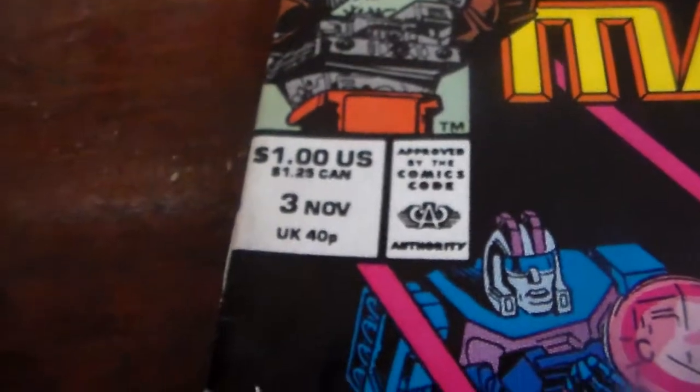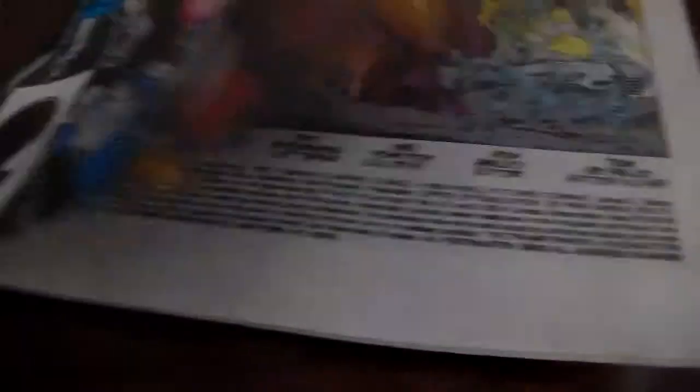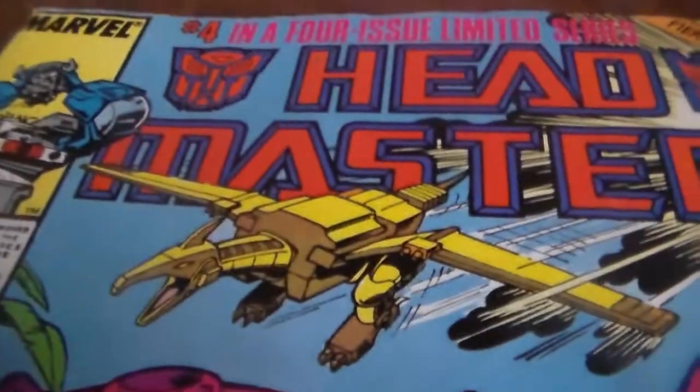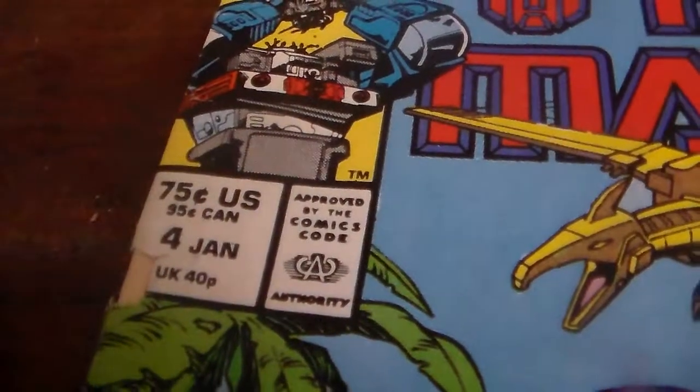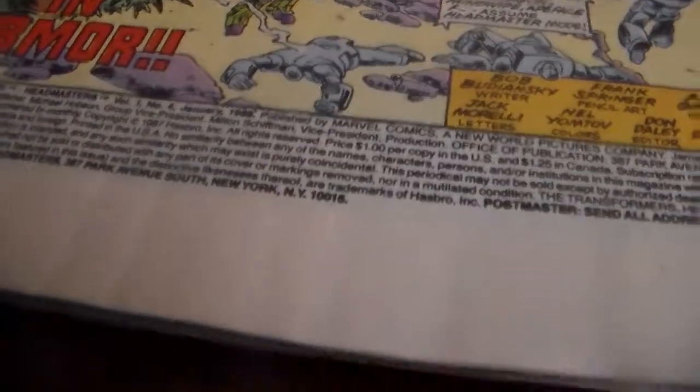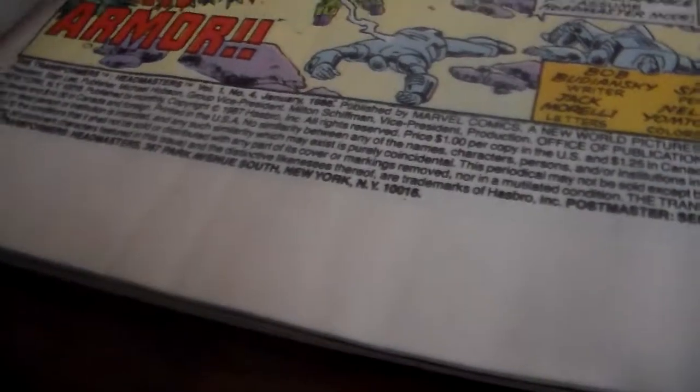Here we have number three in a four-limited issue series. This was a dollar in the US, $1.25 Canada, and 40 pounds in the UK. November 1987. Then here we have the final issue — number four in a four-limited issue series — 75 cents US, 95 cents Canada, 40 pounds UK. This one was January 1988, so they're all 1987 except for this last one which was 1988. Volume one, number four, January 1988.